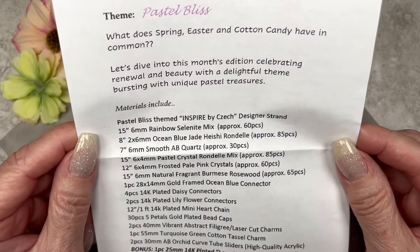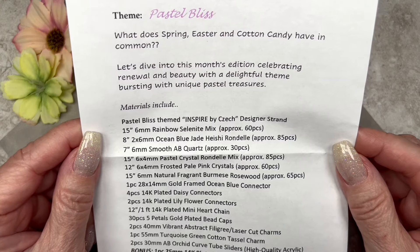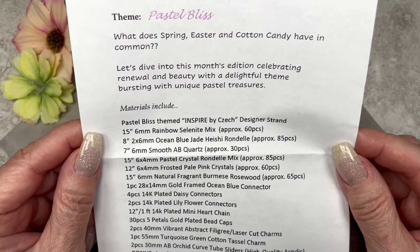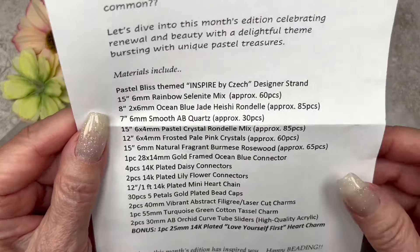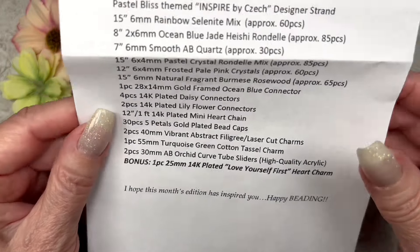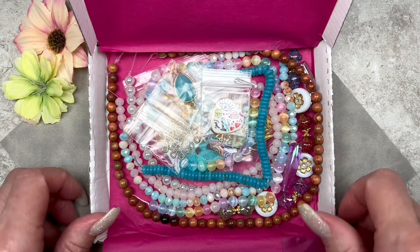The name of this box is 'Pastel Bliss.' It says: 'What does spring, Easter, and cotton candy have in common? Let's dive into this month's edition, celebrating renewal and beauty with a delightful theme bursting with unique pastel treasures.' Here are all the materials listed — there are quite a few items — and at the bottom it says 'Happy beading!' Oh my goodness, these colors are so gorgeous!